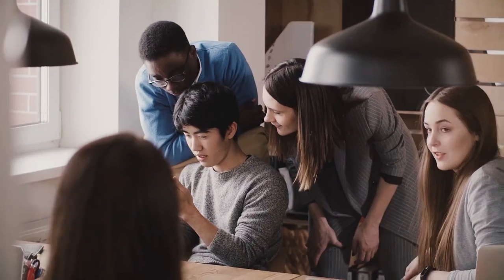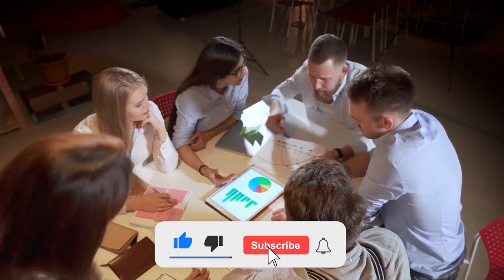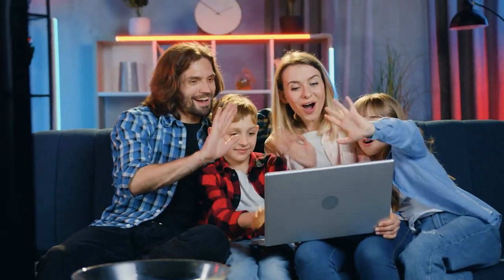Now that we have already mentioned websites that shall help you get productive, it is your turn to let us know in the comments the ones that you have found the most useful. We hope that you have enjoyed watching this video and that you leave with some valuable information that shall help you free your time so that you can be more productive in the 24 hours that you get each day. If you have enjoyed our video, do not forget to subscribe to our channel and like the video. Till then, adios!